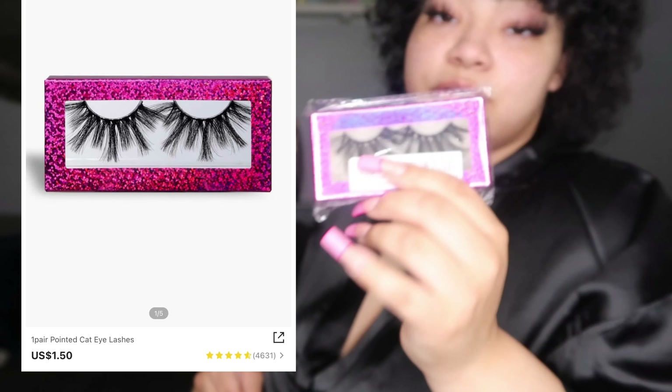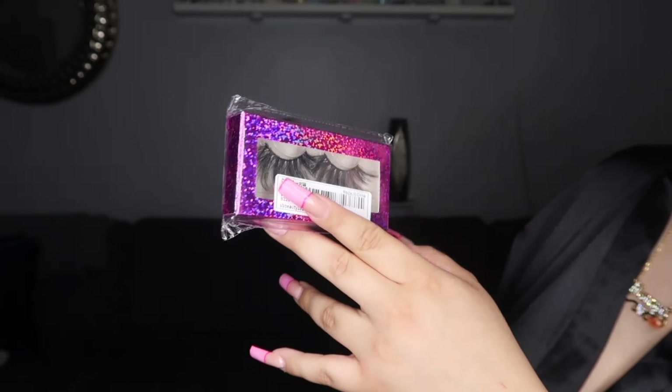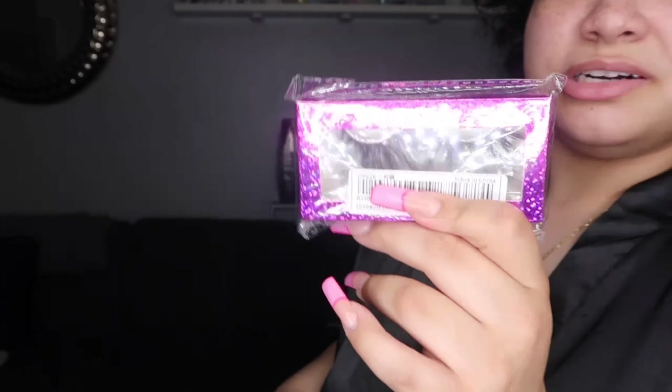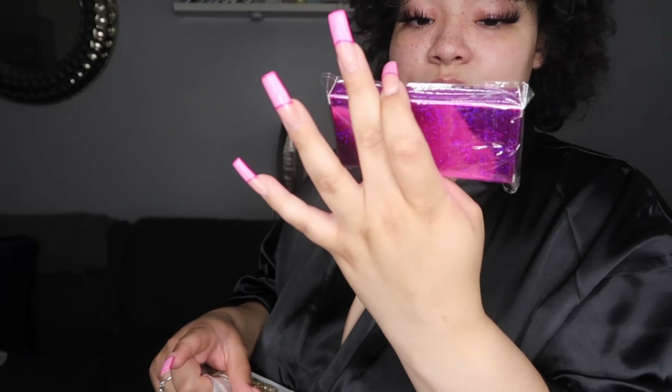I never bought Shein lashes before — they're really really cheap. Instead of going to your beauty supply store and paying like five dollars for the same lash, you can get them for like a dollar, so why not? I'm gonna try these. Big lashes usually do look nice on me — I really do like big lashes. I only paid about a dollar something because of the discount code.